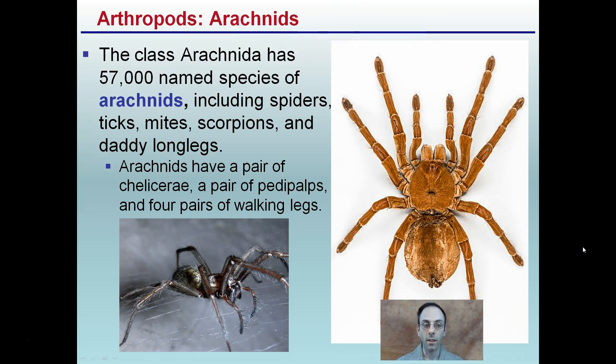Arachnids have four pairs of walking legs. These two additional appendages are not used for walking — they're more for feeling, gathering food items, and moving things. Within the arachnid group, there are about 57,000 named species. We tend to just classify them as spiders, but ticks, mites, daddy long legs, scorpions, and spiders are all lumped into this same group of arachnids.